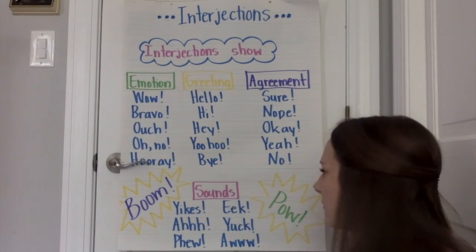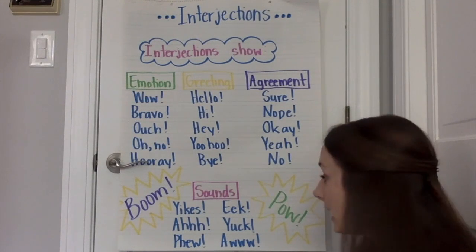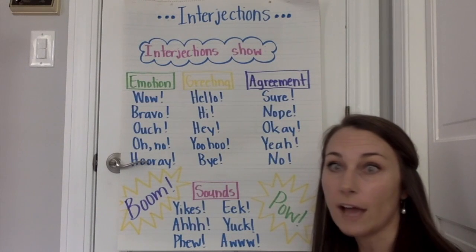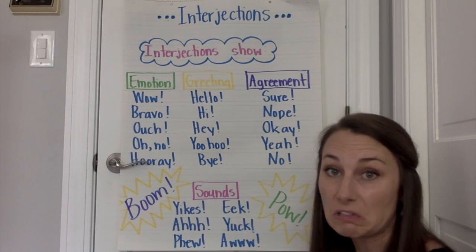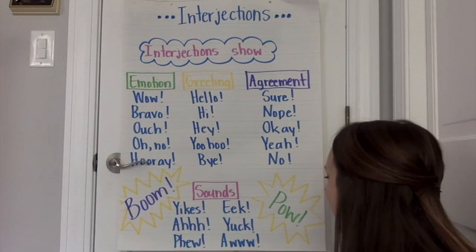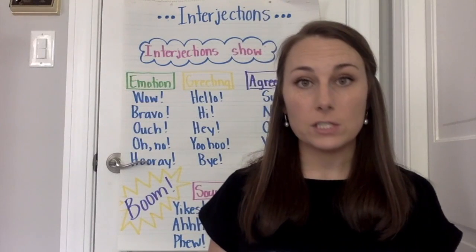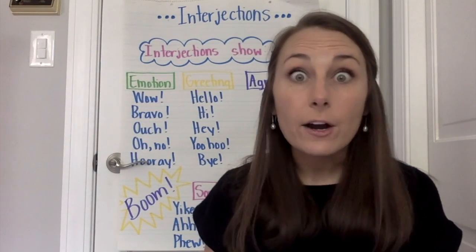And then down here we've got our sounds. Yikes! Ahh! Phew! You see how that conveys emotion? Phew — I'm probably a little relieved there. Eek! I might use that if I saw a spider. Eek! said Miss Garrett as a spider scampered across the floor. Yuck! Aww! And then on the sides we've got boom! Pow! So think about it as those really exciting words. And they can be used to convey emotions such as happiness, excitement, but also feelings of sadness or anger even.